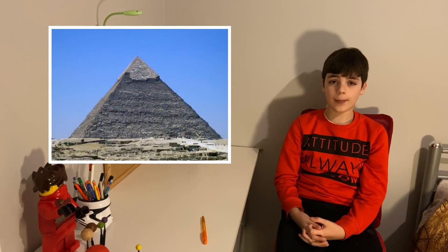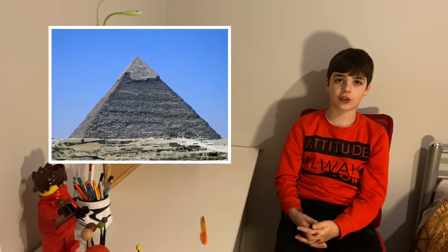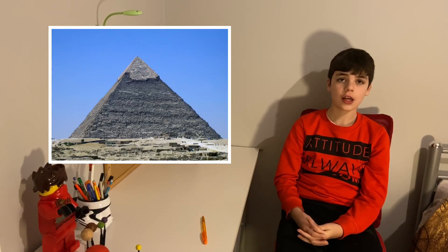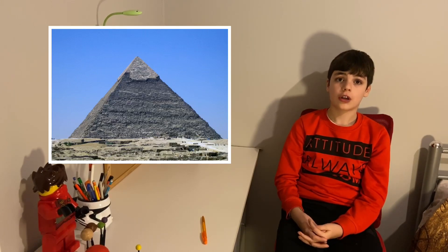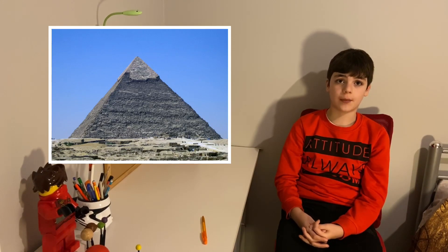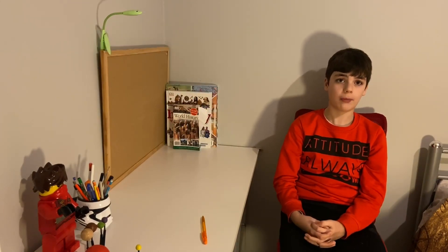The Great Pyramid of Giza took 20 years to construct. It used 4,000 stonemasons and thousands of other workers. The amount of stones used to build it was unbelievable — 2.3 million sandstone blocks.